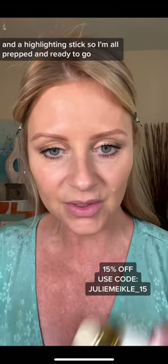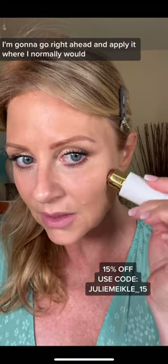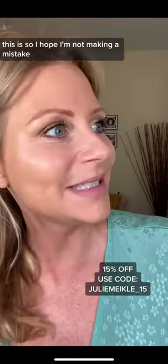So I'm all prepped and ready to go. It looks like this. I haven't used this yet, so first impressions — I'm gonna go right ahead and apply it where I normally would. I don't know how pigmented this is, so I hope I'm not making a mistake.